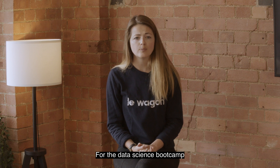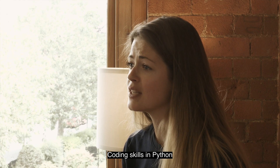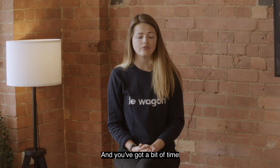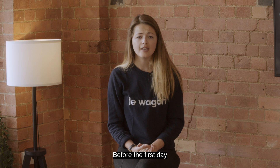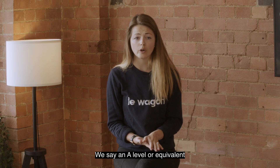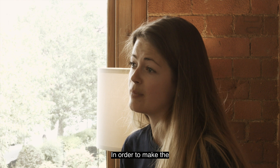For the data science boot camp, we need students to already have pretty strong coding skills in Python or another back-end language, and they've got a bit of time to up-skill in Python for the first day. We also need you to have a minimum level in maths — we say an A-level or equivalent — in order to make the boot camp a success.